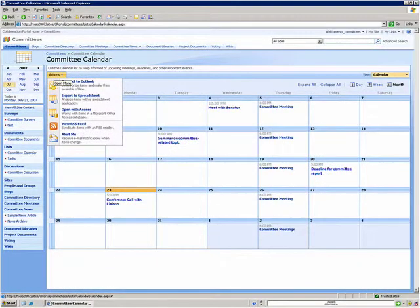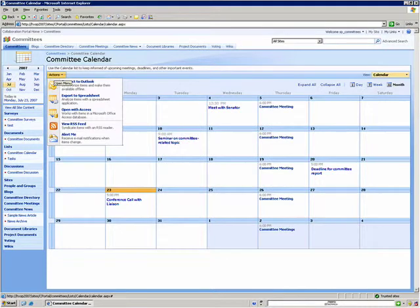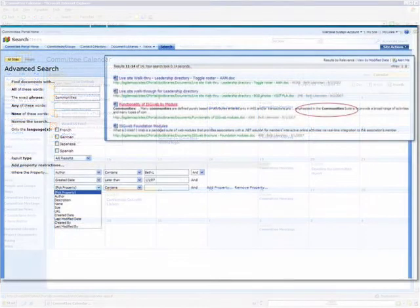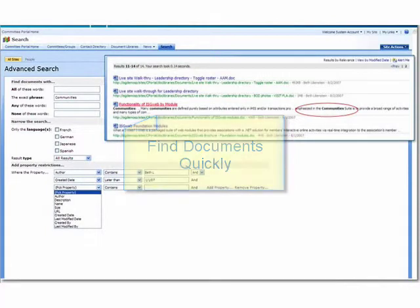The committee site calendar integrates with Outlook, so members can easily add, view, and update events and meetings to each other's Outlook calendars. Just like Google, you can search on the text in most documents, even PDFs, so committee members can find what they need quickly.